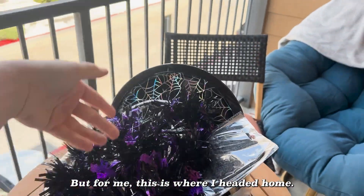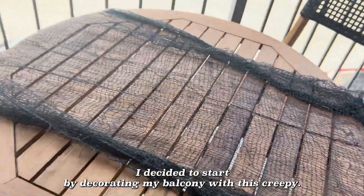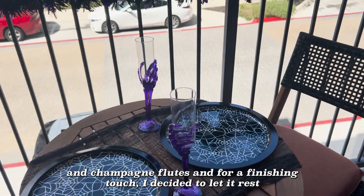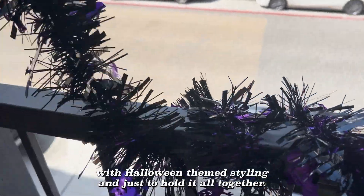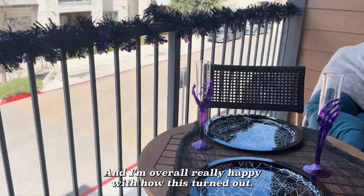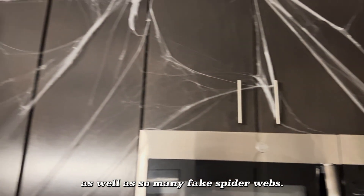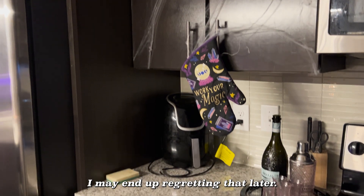But for me, this is where I headed home. Here is my haul. I decided to start by decorating my balcony with this creepy cloth. I paired it with the holographic spiderweb plates and the skeletonian champagne flutes. And for a finishing touch, I decided to wrap the bars with Halloween themed garland just to pull it all together. I'm overall really happy with how this turned out. I then headed inside to use more of that creepy cloth in my kitchen as well as so many fake spiderwebs — I may end up regretting that later.